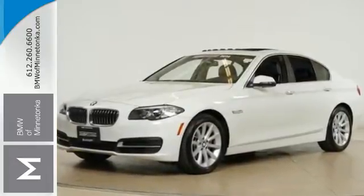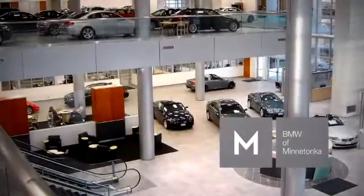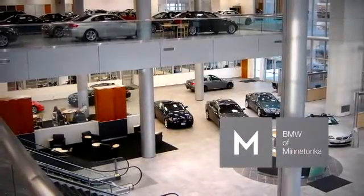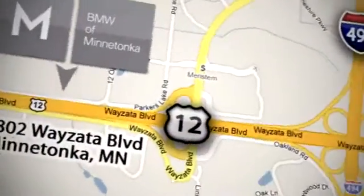Come in for a test drive today. BMW of Minnetonka — the Twin Cities' only locally owned and operated BMW dealership. We're conveniently located at 15802 Wayzata Boulevard in Minnetonka, Minnesota.